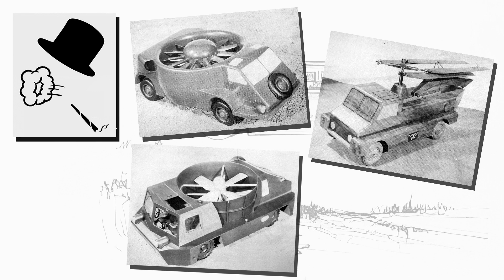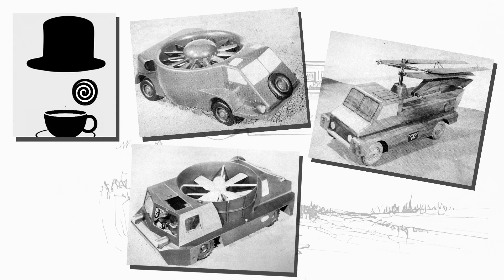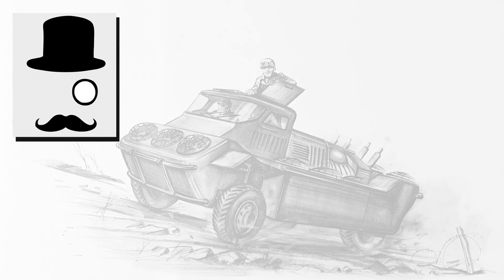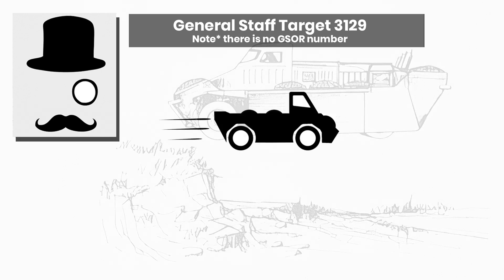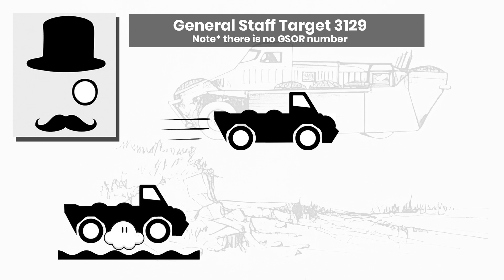The origins of the project began in the late 50s, and although one could sensibly assume it was down to a bad batch of tea, the War Office itself became interested once again in the idea of high mobility vehicles for the army — able to cross rough terrain or obstacles in unusual ways. They set General Staff Target 3129 to create a vehicle that was primarily land-based with good cross-country performance, but with the ability to also cross very rough or soft terrain or bodies of water with an air cushion.